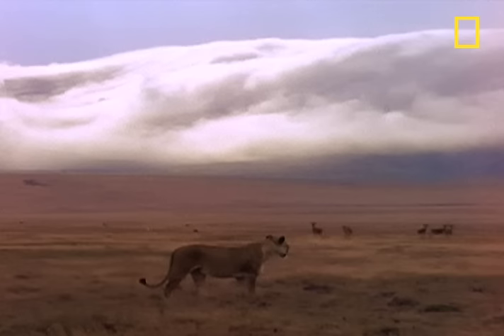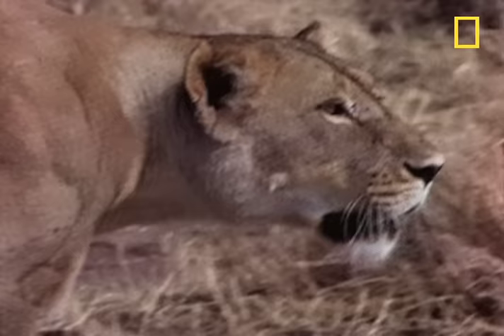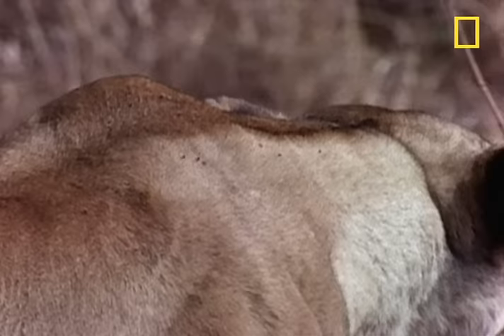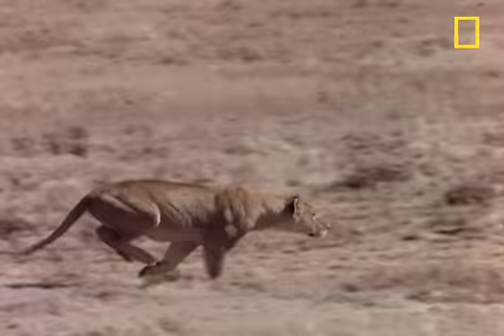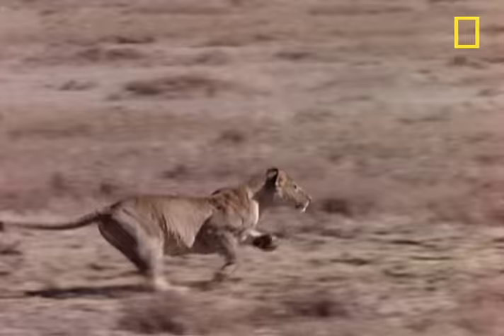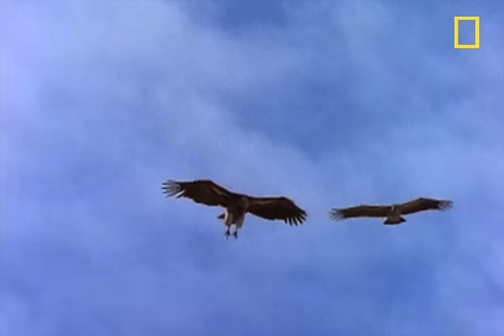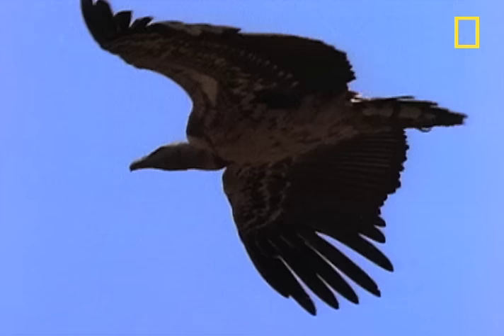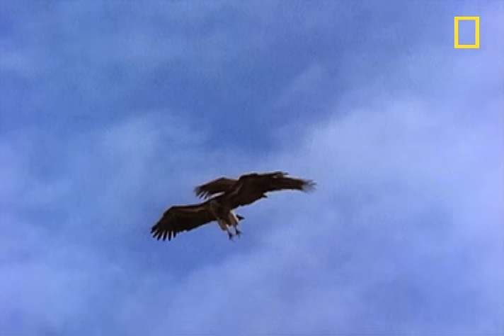This looks promising. A hungry lion takes a bead on a pair of kongoni, a species of antelope. The kongoni are distracted, and the lion takes full advantage. The griffin vultures circle overhead, observing all this. Knowing their timing has to be just right, they begin their group descent.